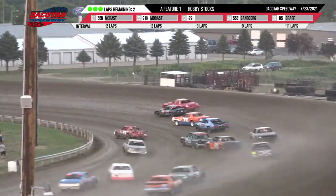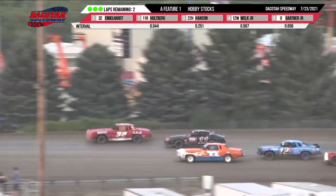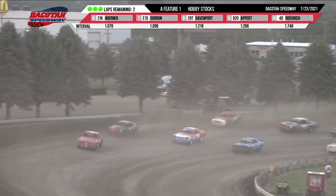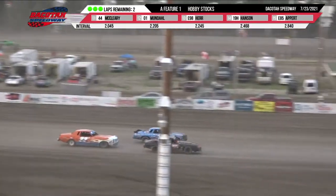Up front it's Engelhardt and Hallberg side by side. Engelhardt to the high line, Hallberg down low. Brady Hansen, Chris Welk Jr., and John Gardner Jr. has moved into the top five. They are four wide behind them. Here comes Engelhardt and Hansen, Welk down low. They're going to see the white flag — one more lap remaining.